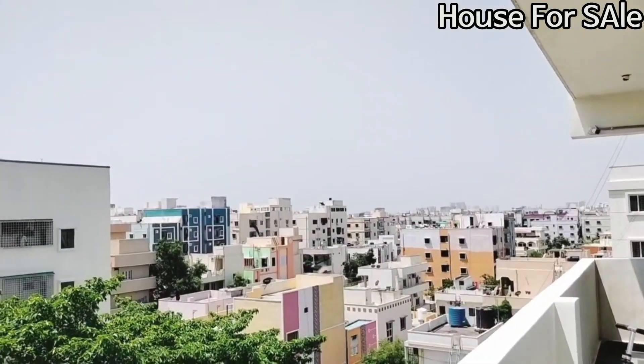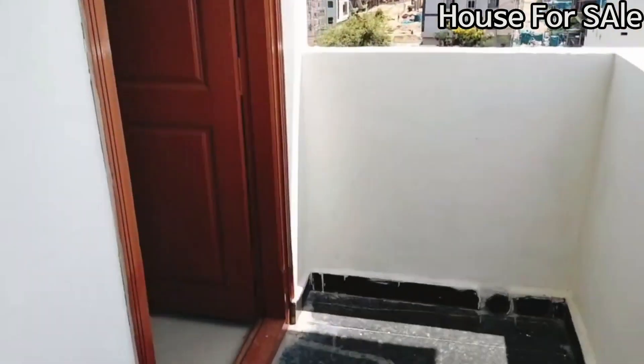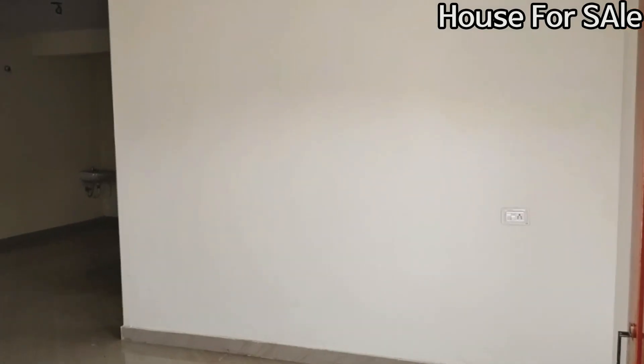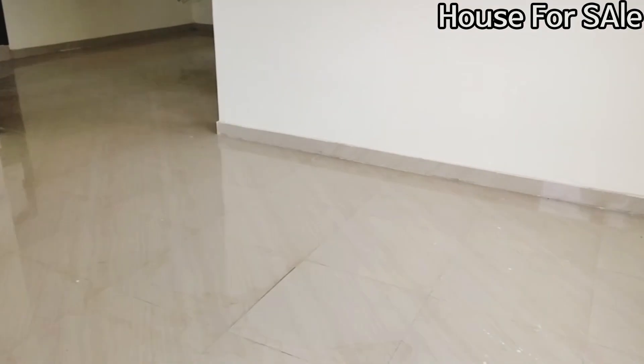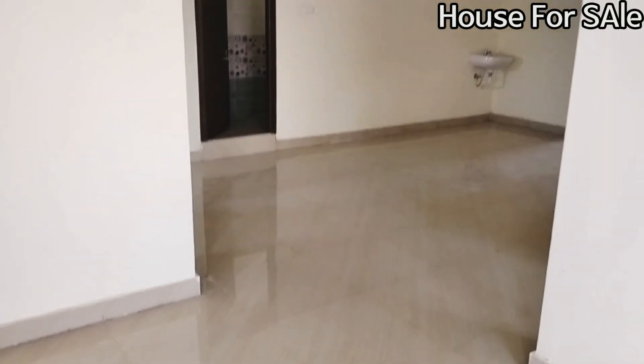This is the first residential area. We are looking at a place. There are buildings in the east facing. There are two flats and there are lots of spaces.